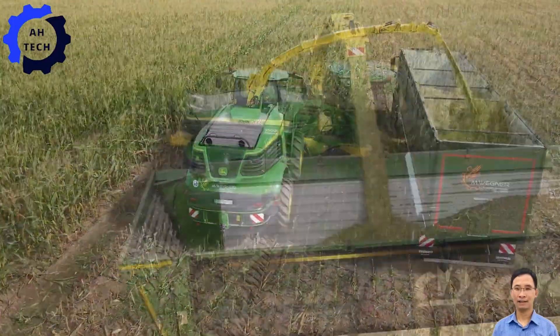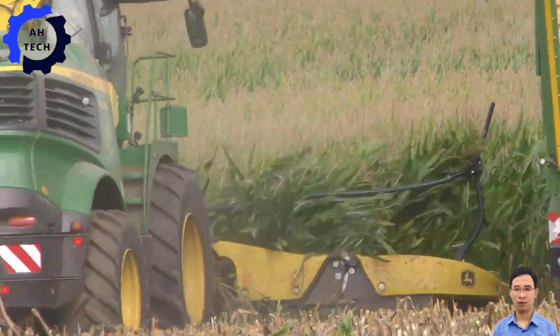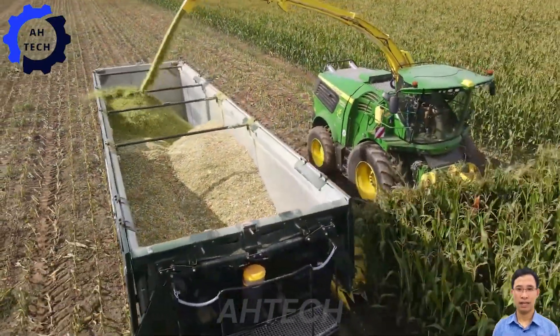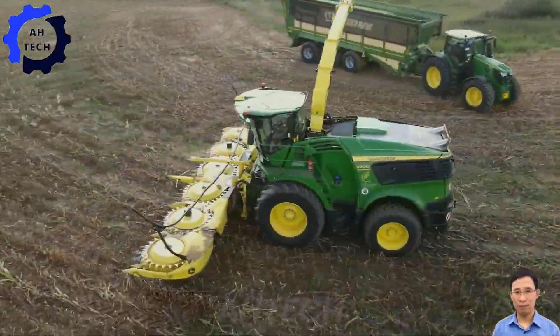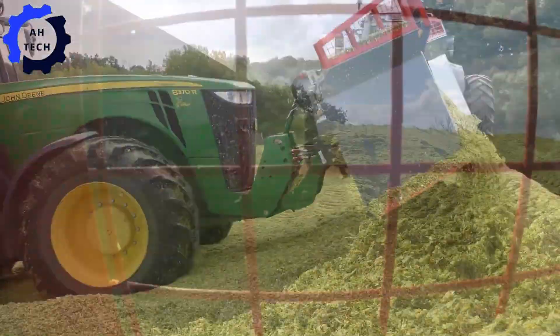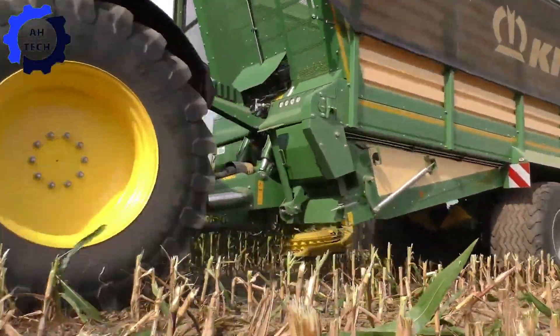John Deere 9900i and Mercedes-Benz Actros AgriTruck in May 2020. The John Deere 9900i, with its cutting-edge technology and 650 horsepower, delivers unrivaled performance in corn harvesting. Combined with the powerful Mercedes-Benz AgriTruck for flawless transport, this duo ensures efficient and smooth harvesting.